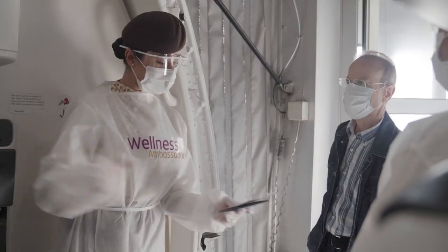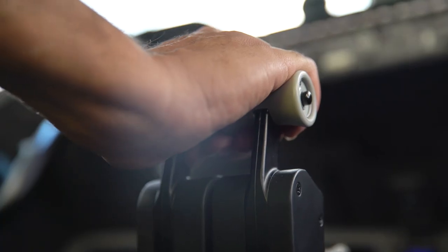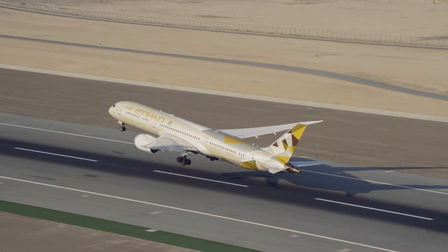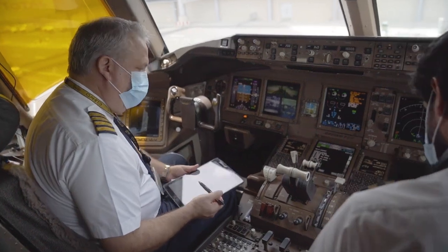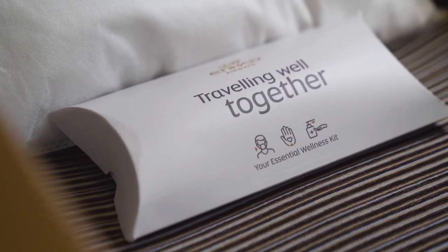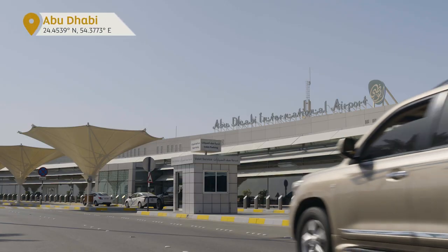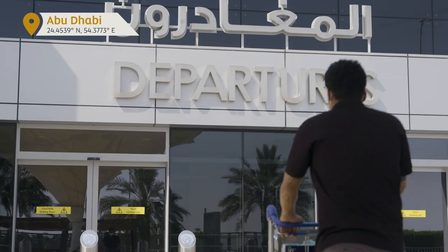We know it's been a while since we last traveled together and so much has changed since then. That's why we've completely transformed the travel experience — one that is safer, healthier, and with your well-being at the heart of every journey. And like all great journeys, it begins at the airport.